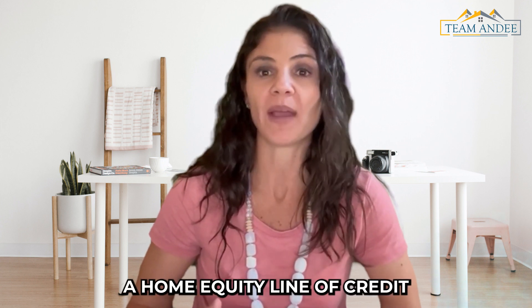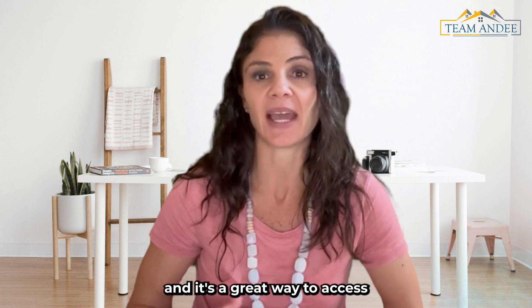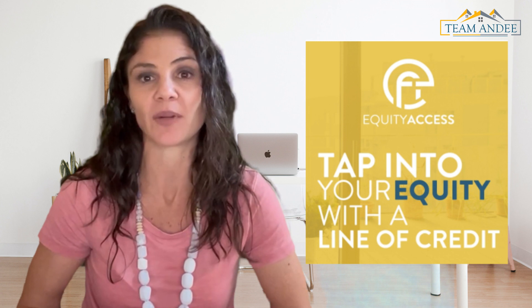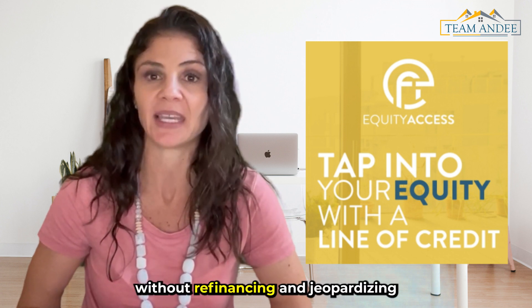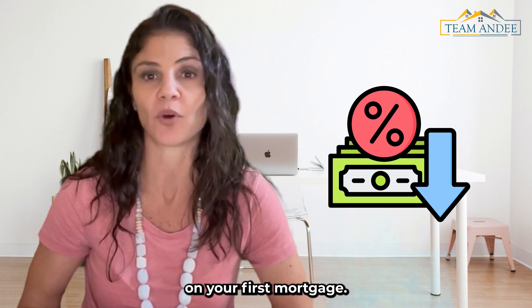Remember, a home equity line of credit — also referred to as a HELOC — is a great way to access and tap into your home's equity without refinancing and jeopardizing that low interest rate that you may have on your first mortgage.